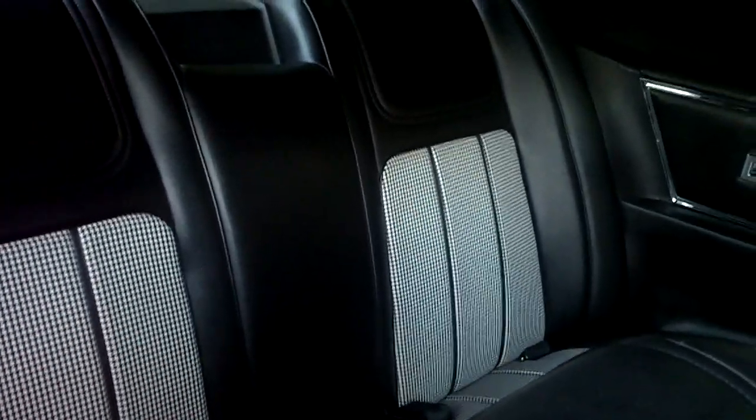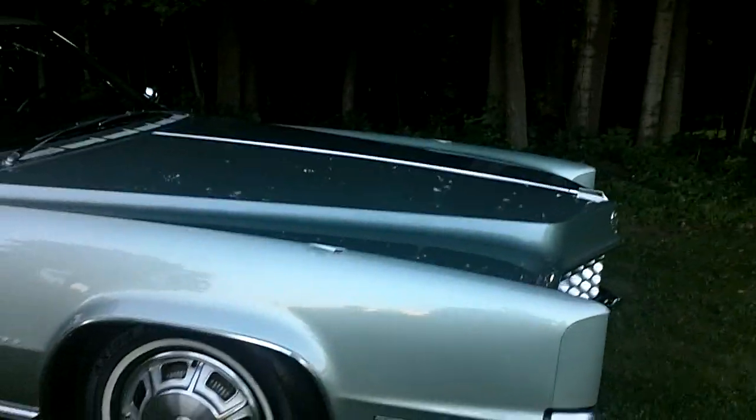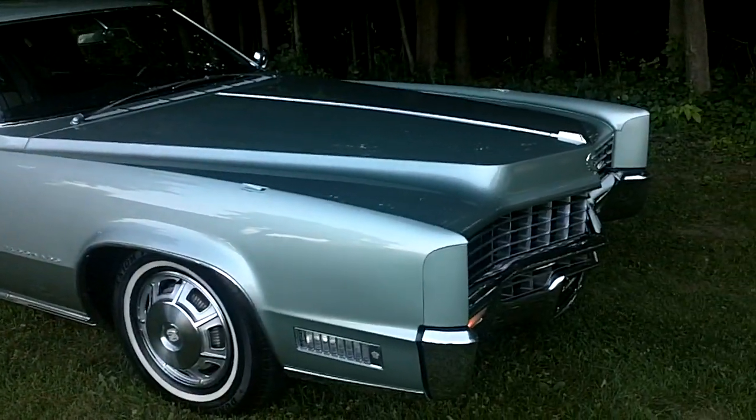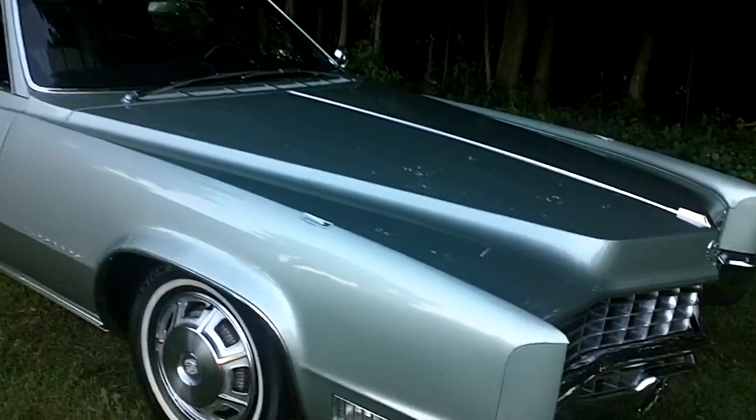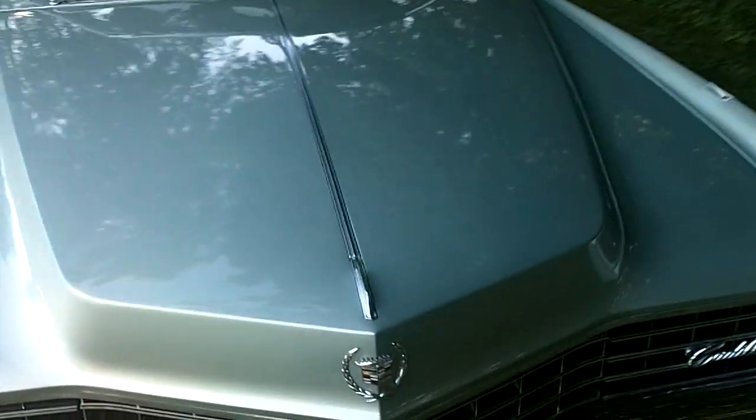I believe I've told you everything. If I missed anything, it'll be on my website in my description. If you want to ship it anywhere, I've got quite a few shippers I work with. You're going to want to ship this car enclosed because the paint on this car — as you can tell from my video and photos — is just outstanding. There are no flaws that I can speak of.